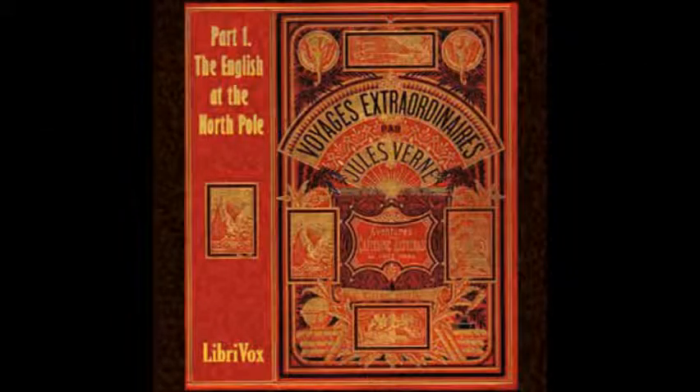Chapter 15 of The English at the North Pole. This is a LibriVox recording. All LibriVox recordings are in the public domain. For more information or to volunteer, please visit LibriVox.org. Part 1 of The Adventures of Captain Hatteras: The English at the North Pole by Jules Verne. Chapter 15: The Forward Driven Back South.